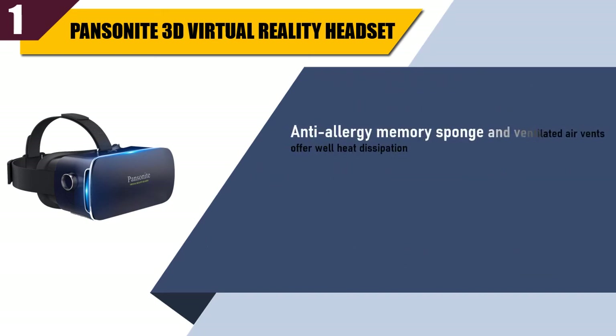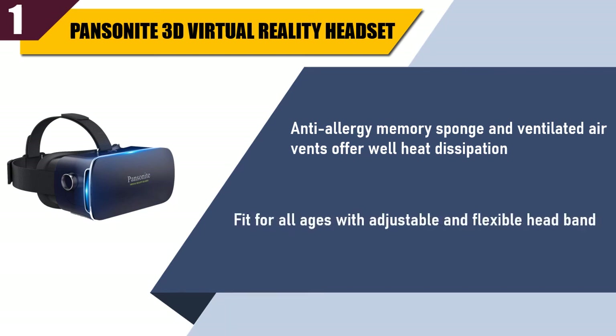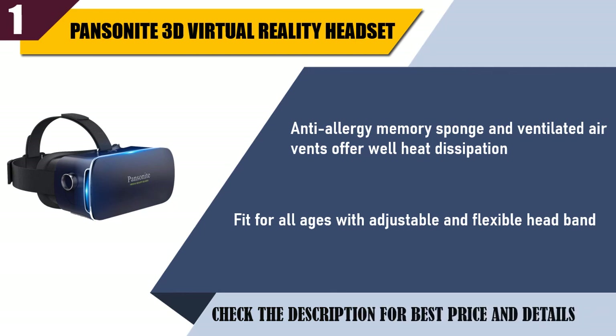Anti-allergy memory sponge and ventilated air vents offer good heat dissipation. Fit for all ages with an adjustable and flexible headband. Check the description for best price and details.